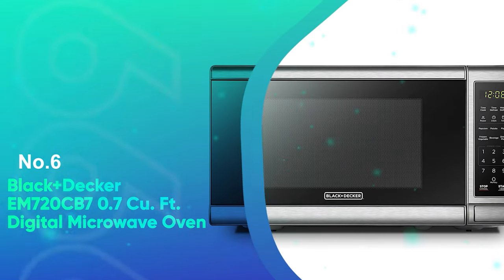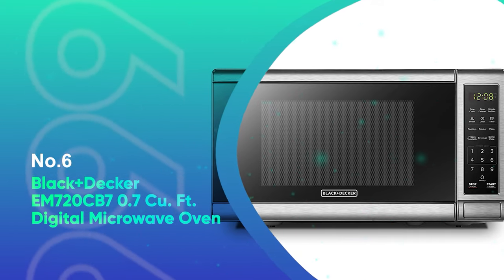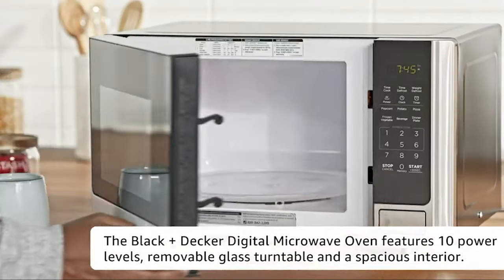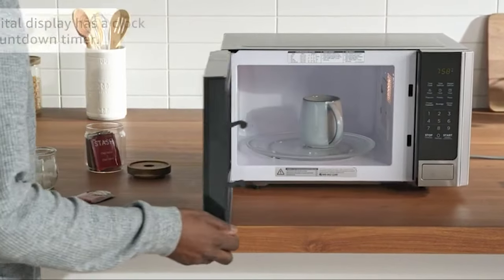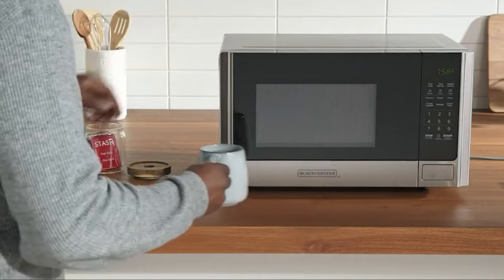Number 6: Black+Decker EM720CB7 0.7 Cubic Feet Digital Microwave Oven. At just under 1.5 feet wide, this compact model is ideal for smaller spaces. Whether you wish to reheat leftovers in a dorm, coffee at work, or for occasional use in a small kitchen apartment, this 0.7 cubic foot microwave has enough power to handle basic microwave tasks without taking up valuable space.